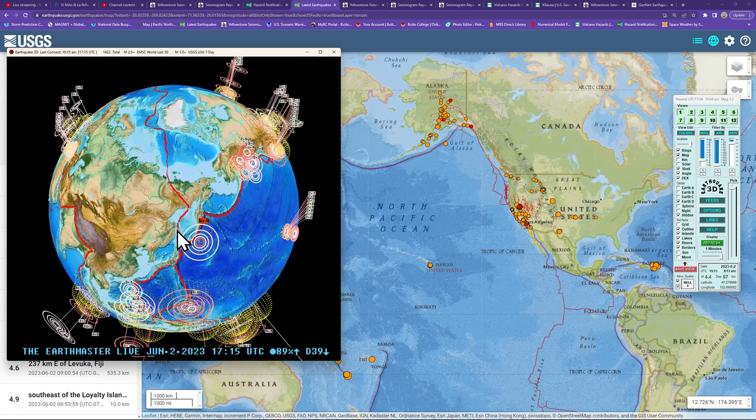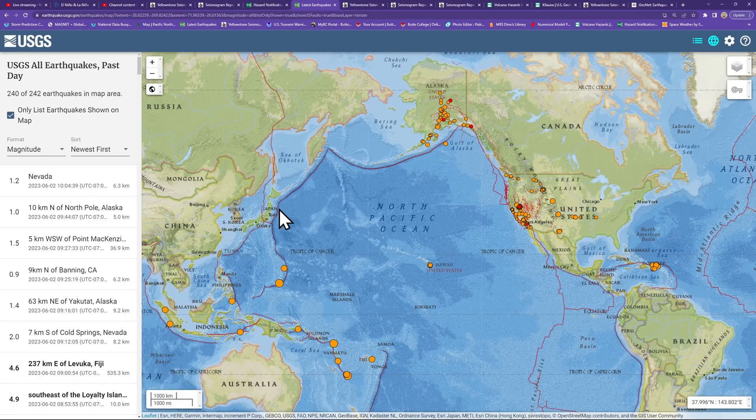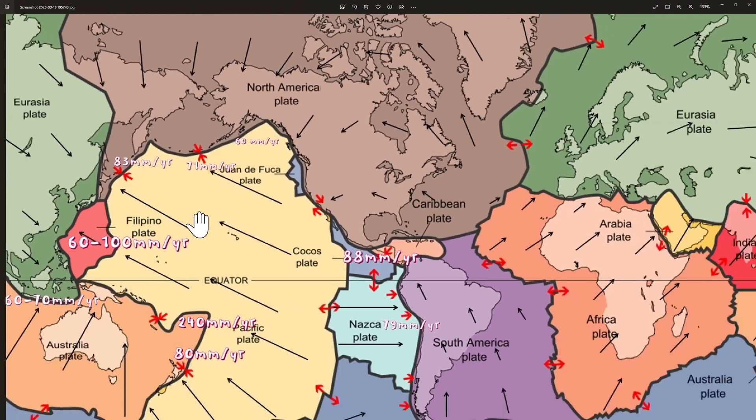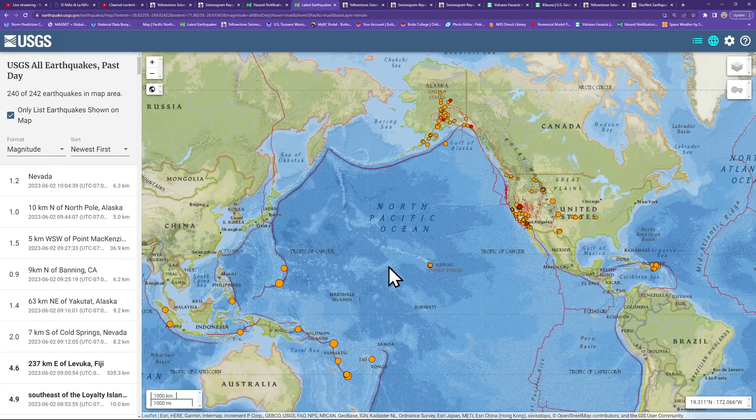The latest earthquake shows some movement here into the Kuril-Kamchatka Trench with a 4.4 coming in at about 97 kilometers deep. It's been awfully quiet here — occasionally we get these small to moderate quakes, but we're looking for something major to kick up. This is a major accumulator of slip rate, enhanced by the Pacific Plate. This is the boundary with the Kuril-Kamchatka and the Japan Trench, backed up by the Pacific Plate heading to the northwest. The subduction zone interface is with the North American Plate, backed up by the Eurasia Plate. So this is a major accumulator of big-time stress and big-time earthquakes.